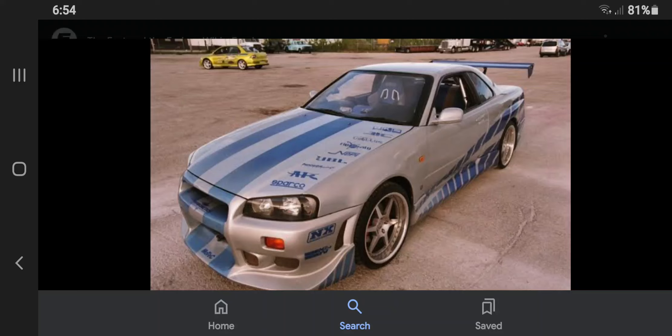Hey guys, it's me. I'm back again. Today we're going to discuss the 2 Fast 2 Furious Nissan Skyline GTR.